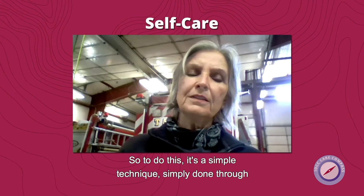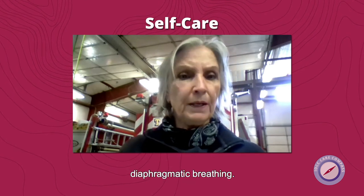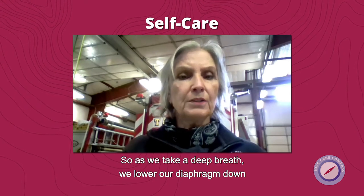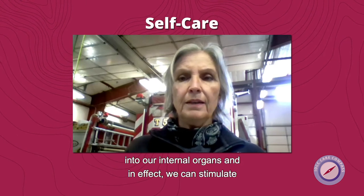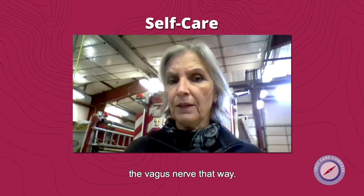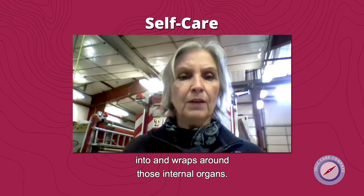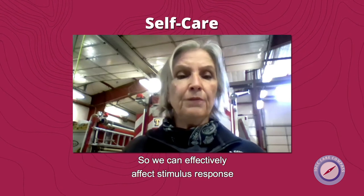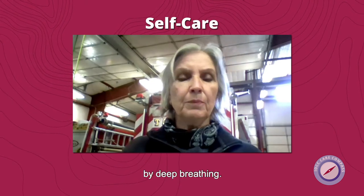To do this, it's a simple technique done through diaphragmatic breathing. As we take a deep breath, we lower our diaphragm down into our internal organs, and in effect we can stimulate the vagus nerve that way. Remember, the vagus nerve goes from our brain down and wraps around those internal organs, so we can effectively affect stimulus response by deep breathing.